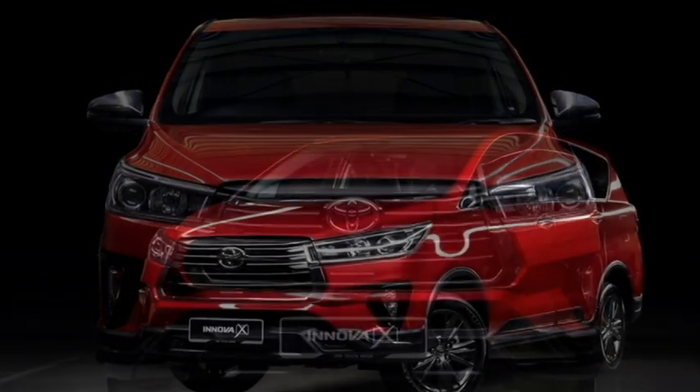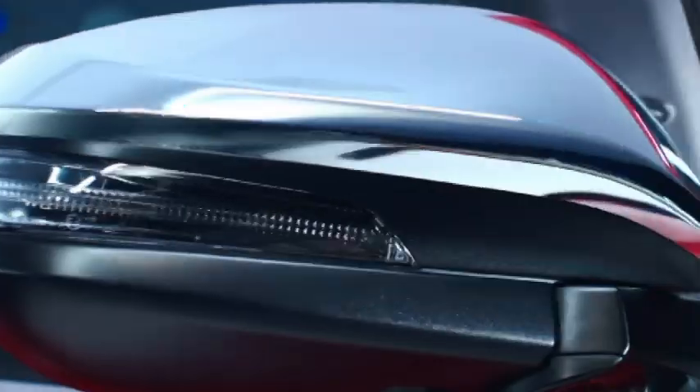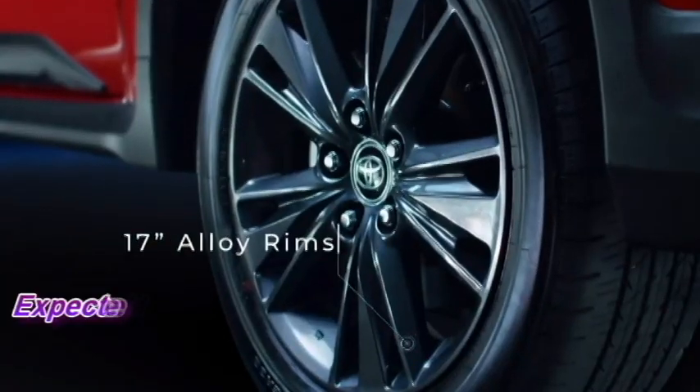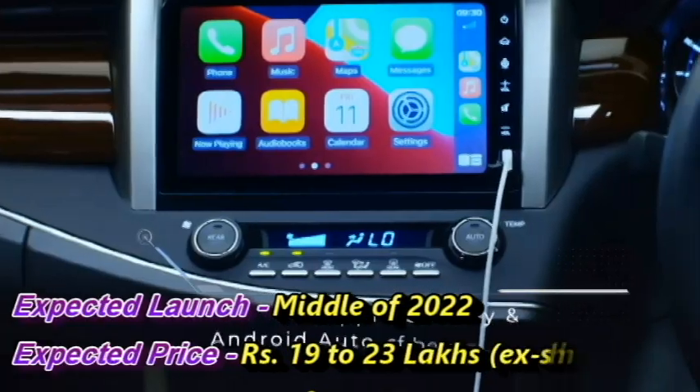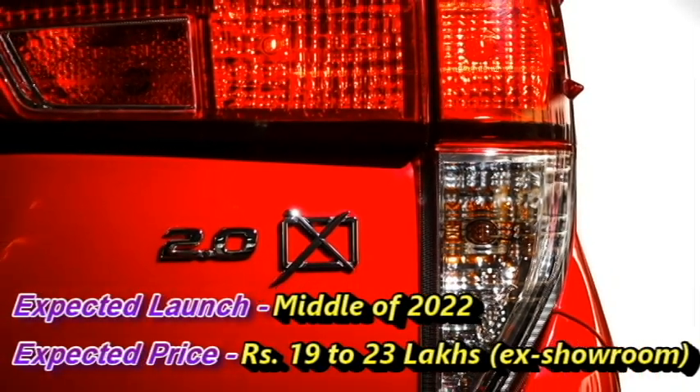Toyota has already introduced the car in some other Asian markets, including Malaysia and Philippines. The company has a plan to introduce the new generation Innova Crysta in the middle of 2022 at the expected price between Rs 19 to 23 lakhs ex-showroom.